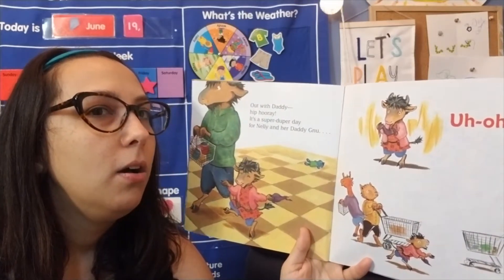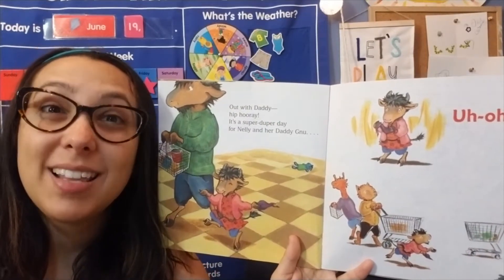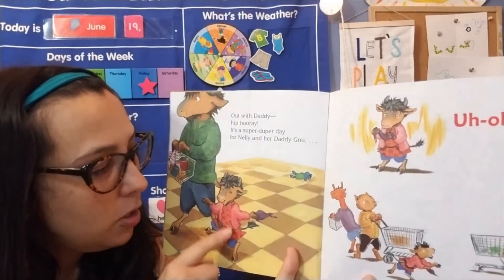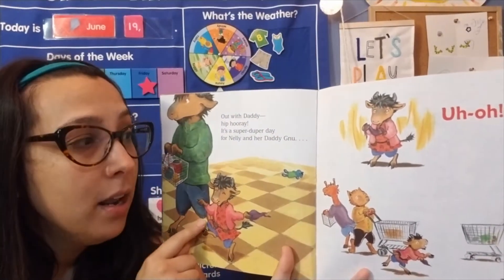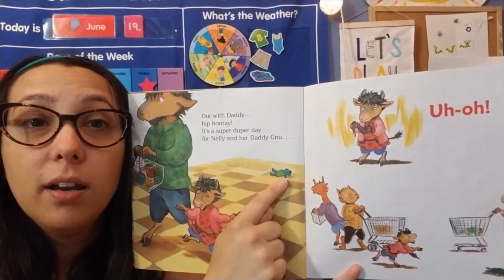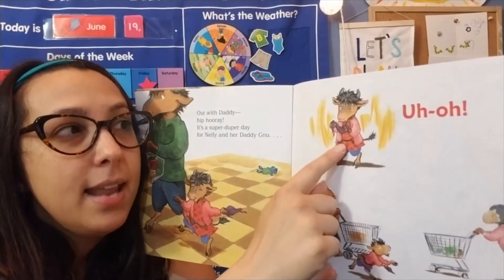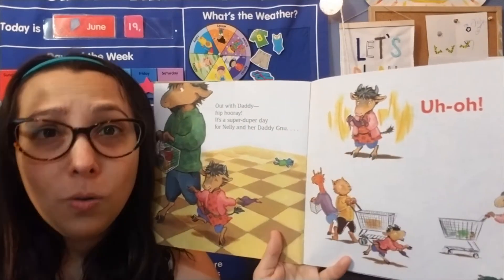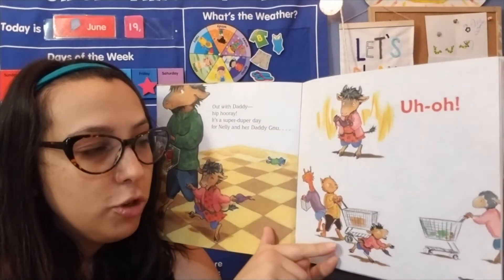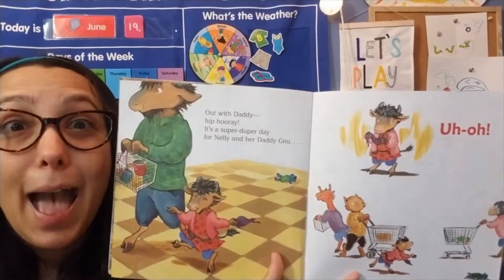Uh-oh! Let's look at this picture and see what's happening. So Nellie is walking with her dad. What do you see all the way over here on the floor? Oh, it's her dolly. And then Nellie realizes — uh-oh, I think I dropped my dolly. And what does she do? She runs back to go get it. And what's going to happen next?